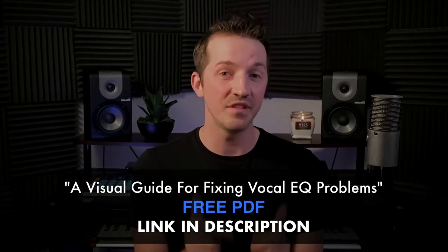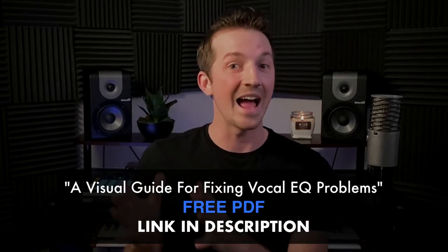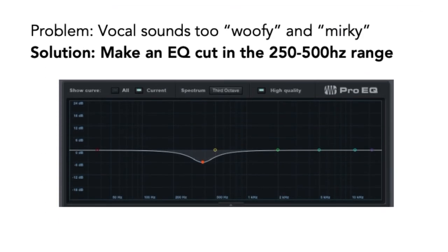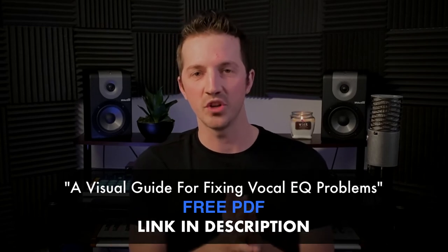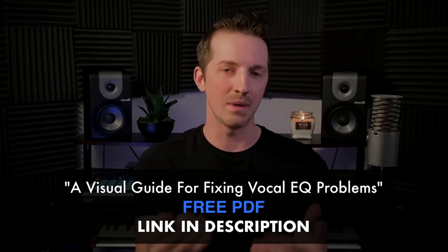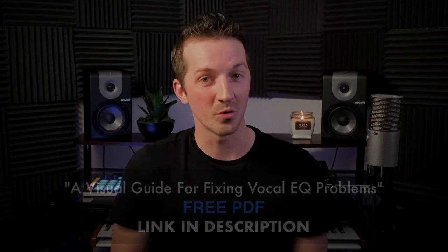Before we get to the third and final tip, if you've been having a hard time figuring out how to use EQ effectively on your vocals, I have something that's really going to help you — it's called a Visual Guide for Fixing Vocal EQ Problems. It covers eight problems and eight solutions. If your vocals are too muddy, make this cut; if they aren't cutting through on the top end, make this boost. The link is in the description — go download it and start making your vocal EQ mixes better.